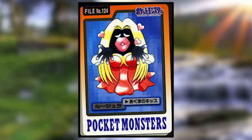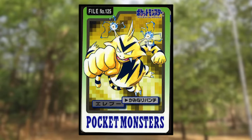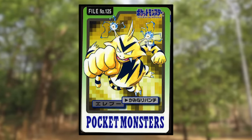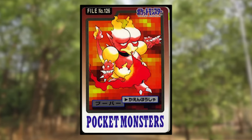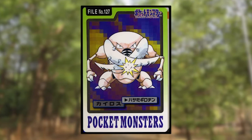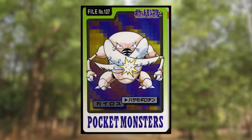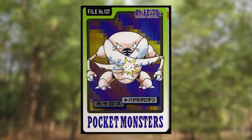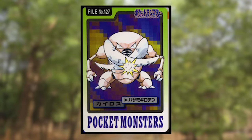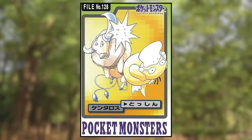Jynx is using Lovely Kiss and has its original coloring prior to it being changed due to racial controversy. Electabuzz is using Thunder Punch, but oddly it has the electricity coming out of its antenna rather than its fist. Magmar is using Flamethrower and looks normal. Pinsir is using Guillotine with its pincers bent so far down that it could attack something directly in front of it without bending over — to my knowledge it's never shown being able to bend its pincers that far down anywhere else. Tauros is using Take Down on a very unfortunate Seel.